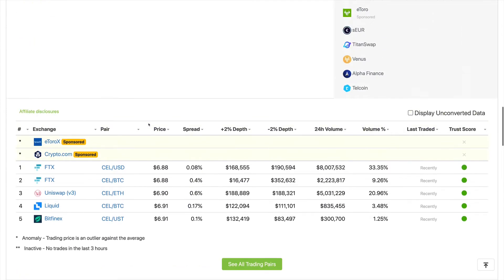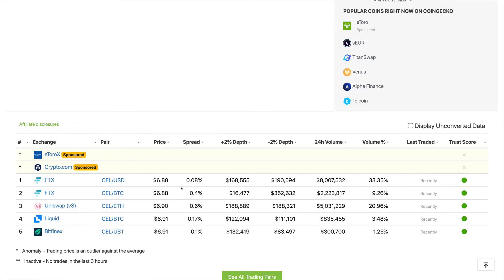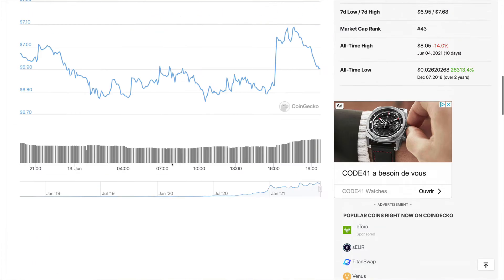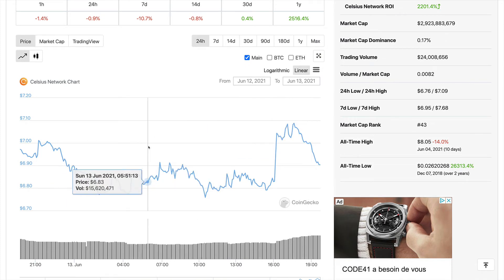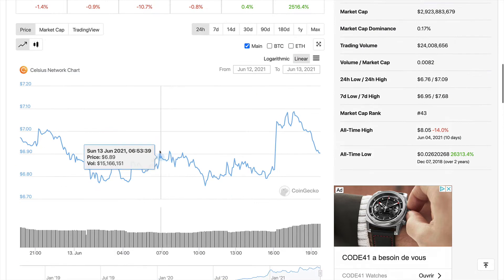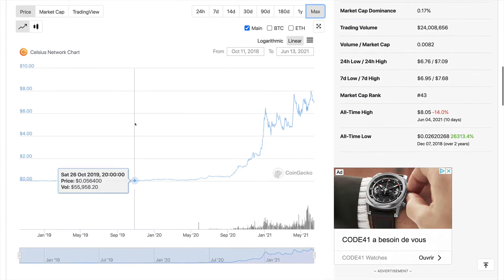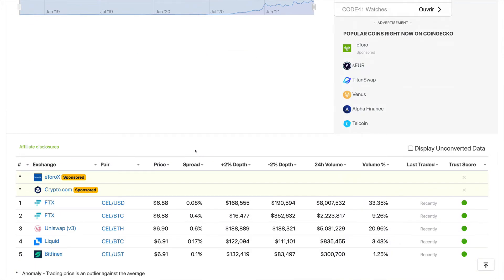Now let's look at the markets. The CEL token is available on Uniswap, FTX, Liquid, and Bitfinex. It is available on many exchanges, though it's not on Binance at the moment — perhaps because they are considered a competitor. The project was launched in 2018, two years ago, and offers rewards for depositing cryptocurrencies, getting loans on crypto assets, and using the CEL token to get additional incentives and rewards.